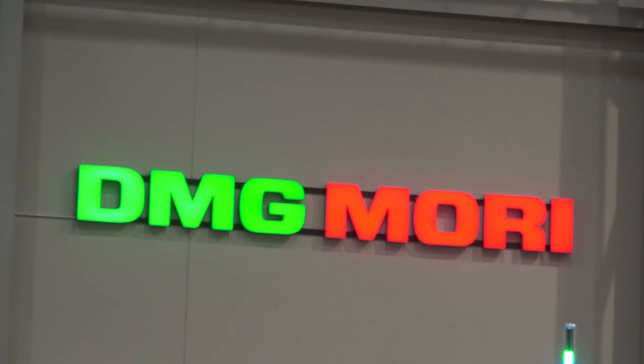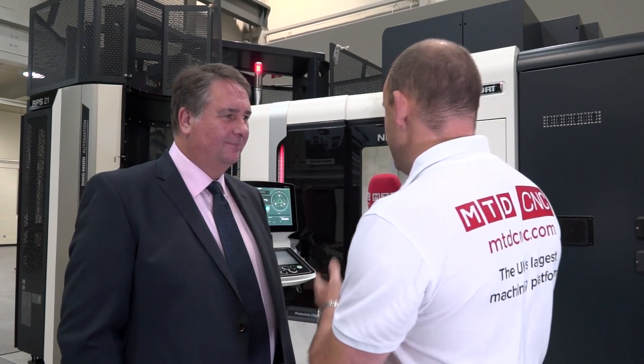Steve, really looking forward to the open house just around the corner. One of the machines you're going to be showing here at DMG Mori is this one behind me. It's not just the machine, it's the automation that goes with it. Can you tell us a little more?